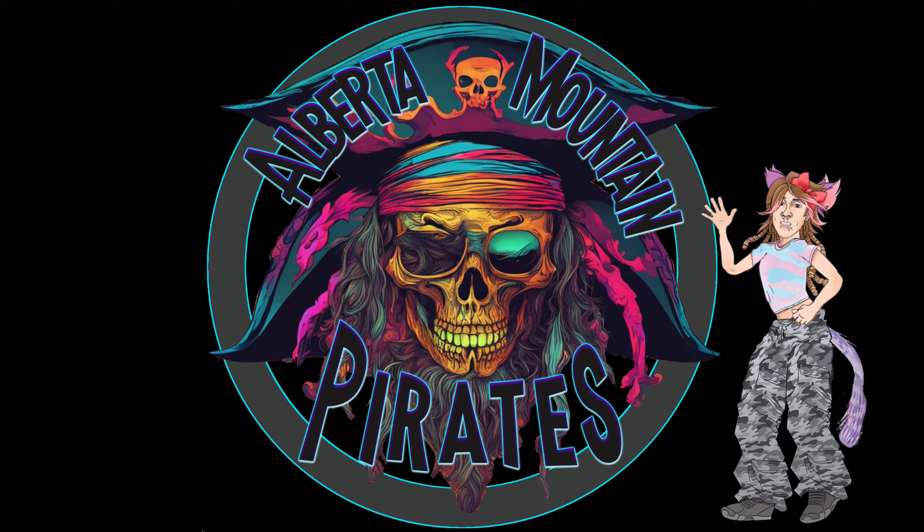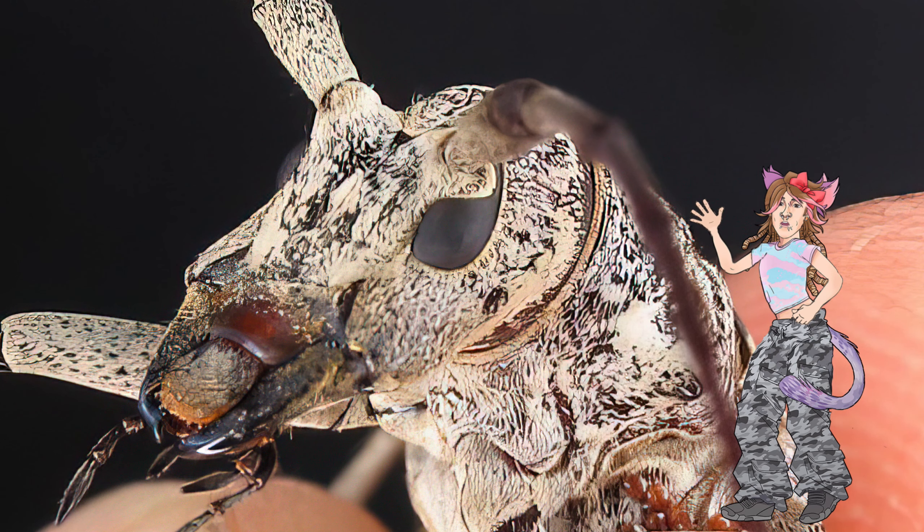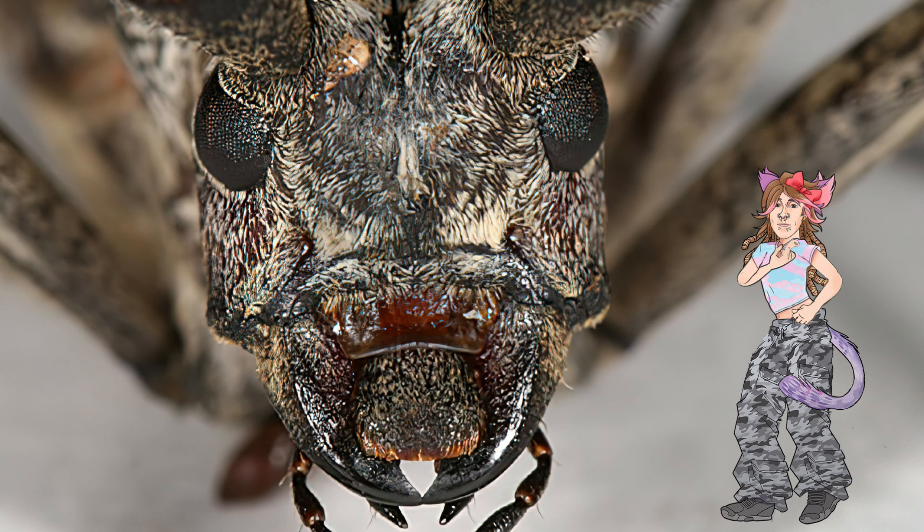Welcome to the Alberta Mountain Pirates. Today we're going to show you the absolute horror we found that lives in and eats the dead trees. These critters are something I could have gone my whole life without knowing about, but since I have to know about them now, so do you.